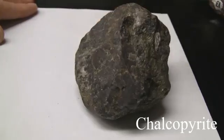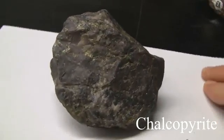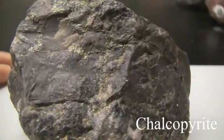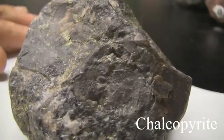Chalcopyrite. Its hardness is 3.5 to 4 — softer than a knife blade. It has no cleavage and is massive. The luster is metallic. The streak is greenish black. Softer than pyrite. The color is brassy to greenish yellow.